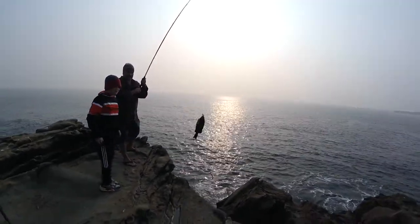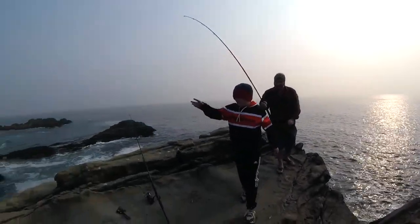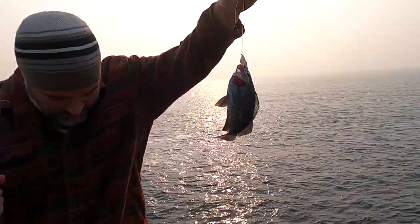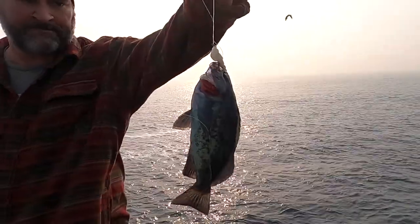Six — number six. Another blackie. Hold over the light. Another little black rockfish. Apparently that's what's biting today. Nice catch, Ry.